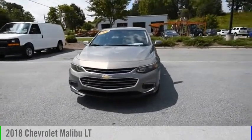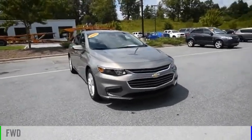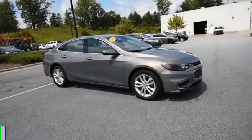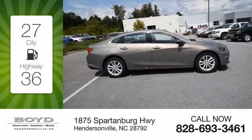You are going to love the 2018 Malibu. This vehicle is powered by a front wheel drive, four cylinder, 1.5 liter engine. Great fuel efficiency saves you money by requiring fewer trips to the gas station.